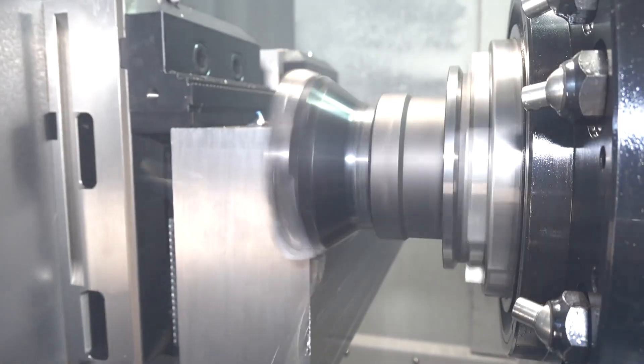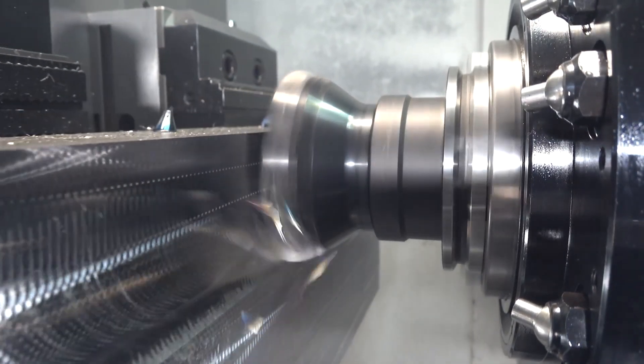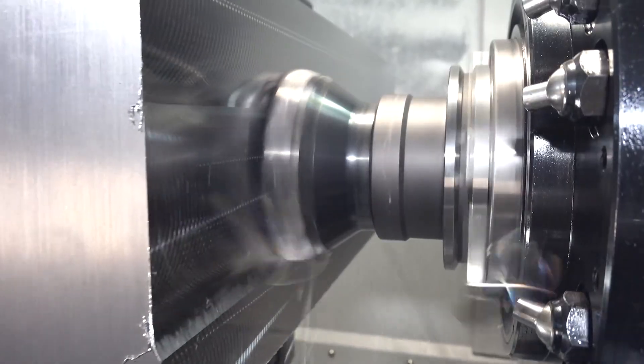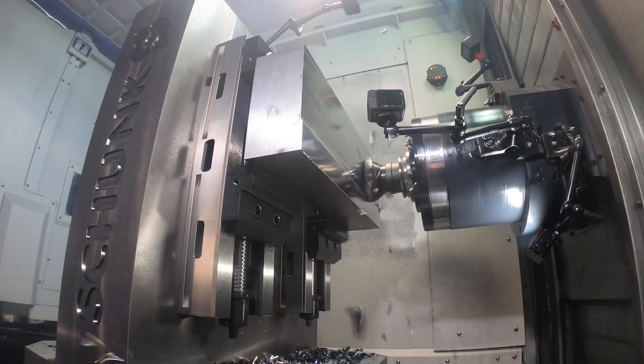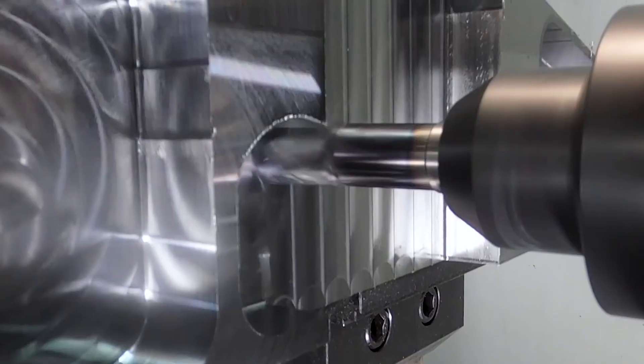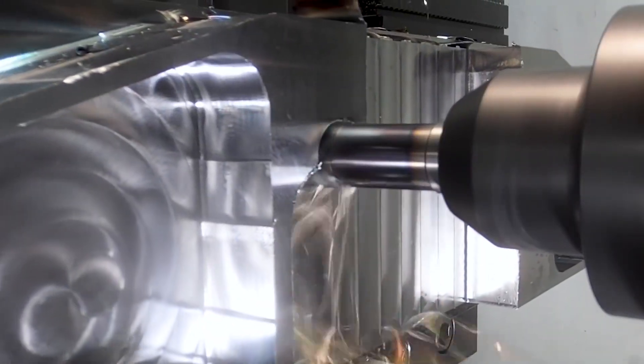We want to program in a way that we are running the part fast and efficient, making money, but not breaking tools. Sometimes I'll run it a certain way and have to change out the tool every hour because we're running monel — but that's a risk I'm willing to take. I'm going to spend a hundred dollars to make five hundred dollars.